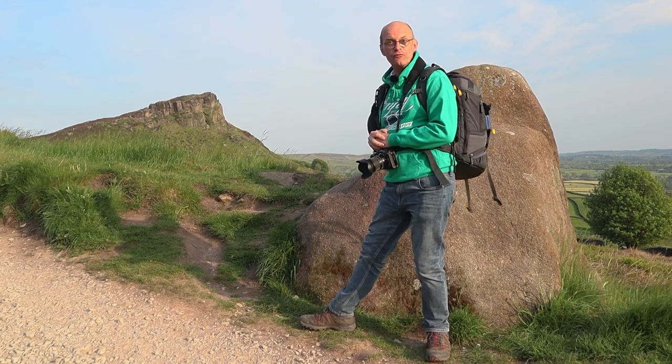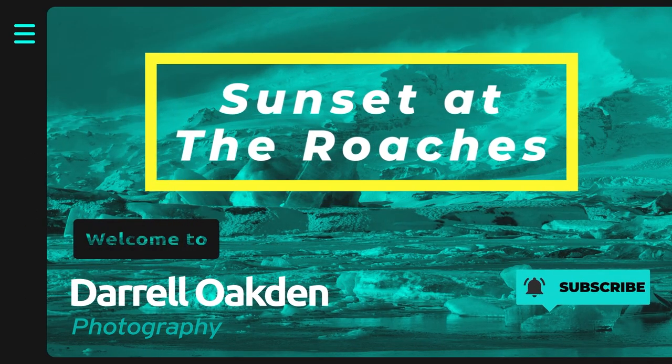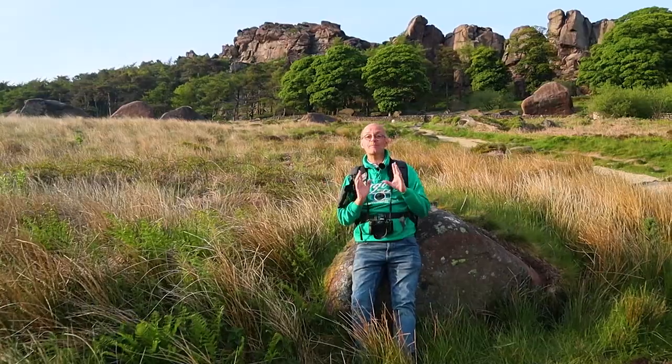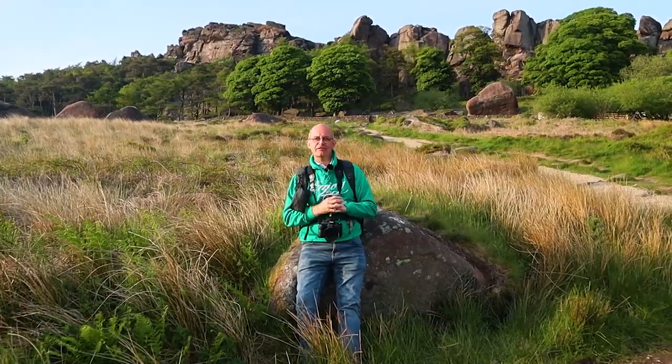Hi there, join me in this video when I visit the Roaches again. You may have seen a video I filmed a few months ago at these rocks here behind me, known as the Roaches in the Peak District. For that particular video I came here for the sunrise. Tonight I'm here for the sunset, so the lighting is going to be particularly different. It's a little bit hazy, which will probably help the photography because the light will be a little bit more diffused, but hopefully getting towards sunset I might get some nice colours in the sky, and either way I know I'm really going to enjoy my photography.